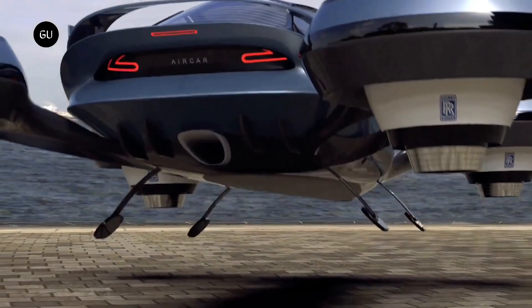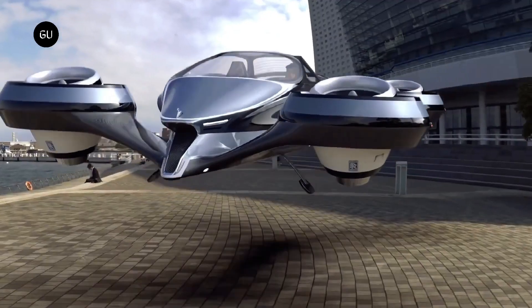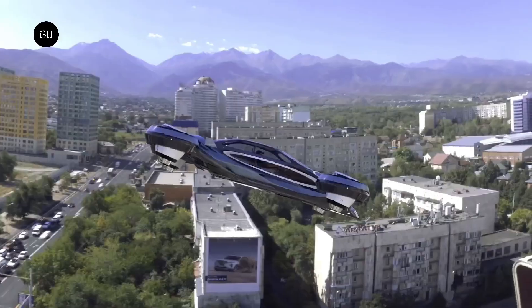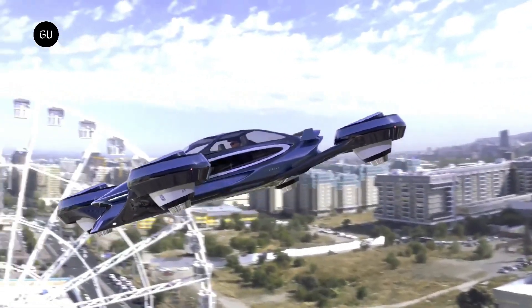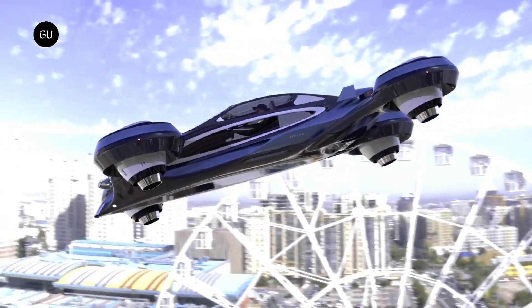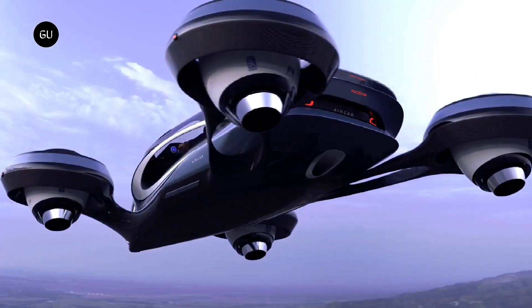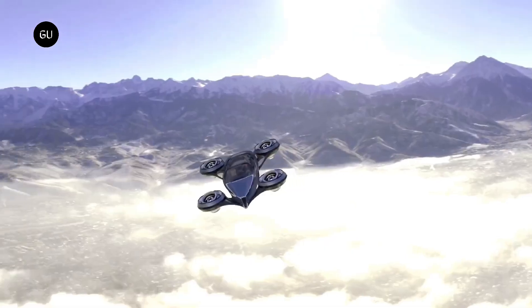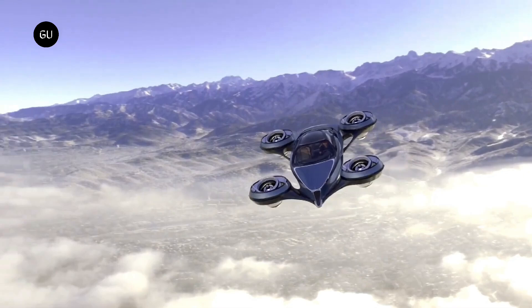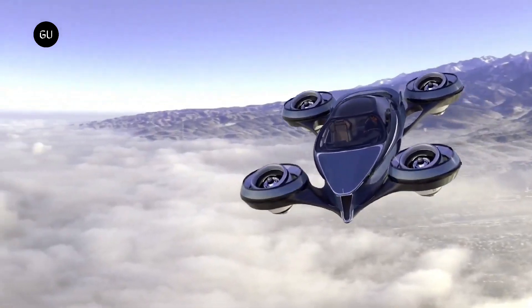It has a designer interior, neck-snapping acceleration, and the best estimated range in its segment. Notable for its affordable price and lengthy projected 410-mile driving range is the entry-level Pure model. Lucid's expertise in Formula E racing is the source of their revolutionary technology, which includes a new battery design and high power density electric motors.